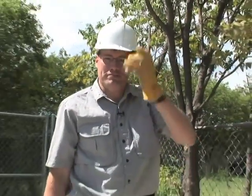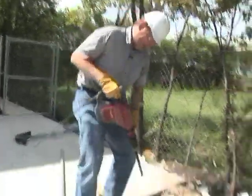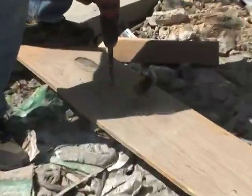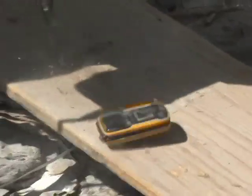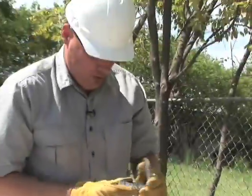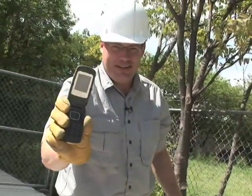So what about vibration? Here's the phone, and here's a big old hammer drill. Whew. That was a lot of vibration. Let's see — still working.